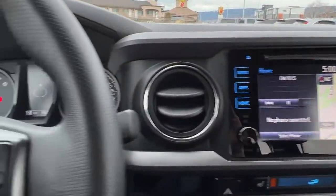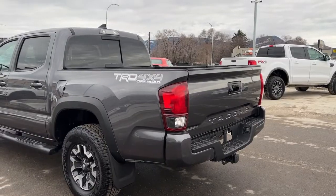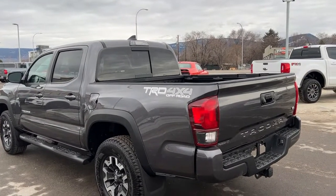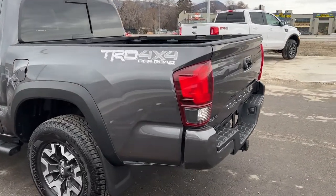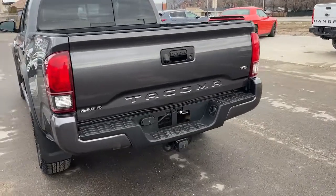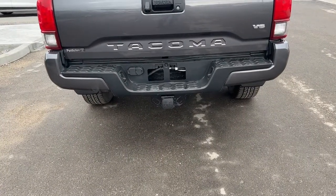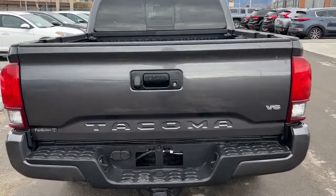Let's hop out and check out the bed of this truck. Coming around back, that rear privacy glass is extended all the way to the back, and up top we've got our shark fin rear-mounted antenna. We've got our TRD 4x4 Off-Road badging right there, and if we come all the way back we've got the color-matched Tacoma and V6 badging there as well, with the black bumper, and our tow hitch is right down there along with the electrical plug-ins for your brakes and all that.